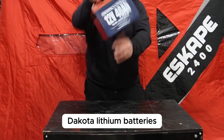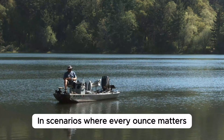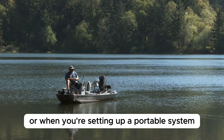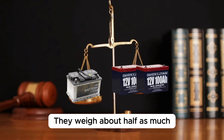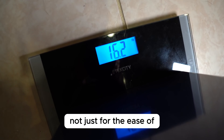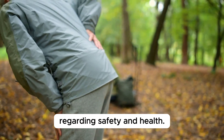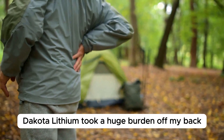As someone who's actually used Dakota Lithium batteries, I can't overstate the difference their weight makes. In scenarios where every ounce matters — like in a small boat or when you're setting up a portable system — these batteries are a revelation. They weigh about half as much as traditional batteries of the same capacity. This has been a game changer, not just for the ease of moving equipment around, but also for my peace of mind regarding safety and health. It's like Dakota Lithium took a huge burden off my back. Literally.